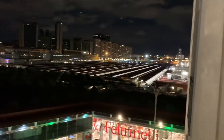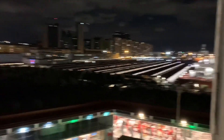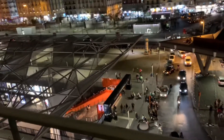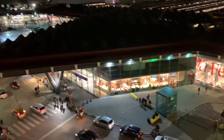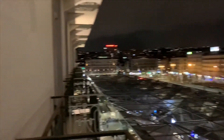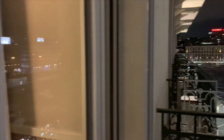So this is the train station. Napoli. So now you know how it looks. This is the Starter Hotel. Goodbye.